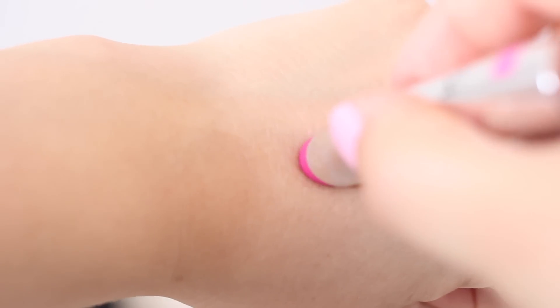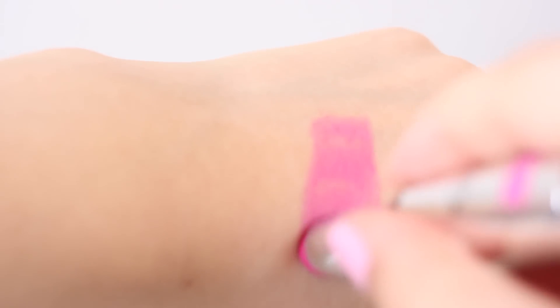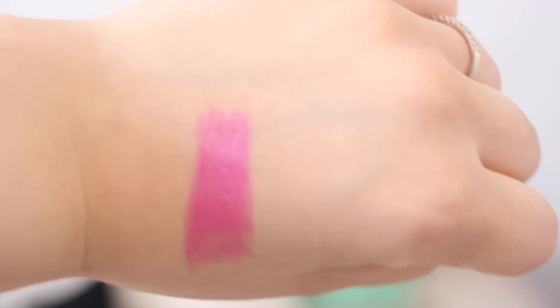It's a true matte, it leaves somewhat of a stained finish. I like to put a lip gloss on top of it, just to add a little bit of softness, and also because I tend to have lips that lean towards the drier side of things. So that extra little bit helps.